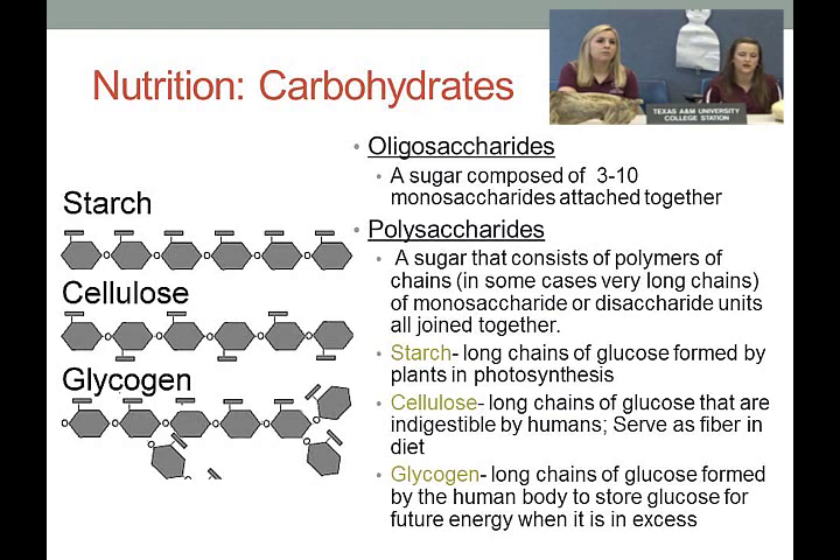Glycogen is also a long chain of glucose, but formed by the human body as a storage form of glucose that can be pulled out for energy when needed. Starch is digestible and glycogen is usable by the body, but not cellulose. Looking at the structures: starch is straight across with extra arms on top; cellulose goes back and forth so those arms prevent enzymes from cutting it; glycogen has branches of glucose coming off it and is used as a storage molecule in our muscles.